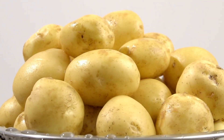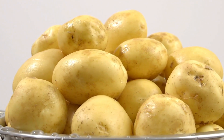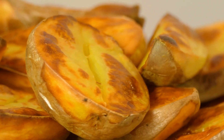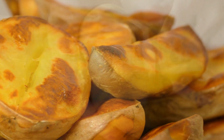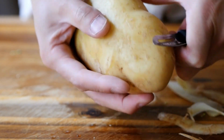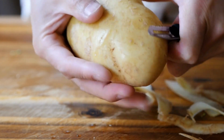1. Potatoes. Our first high-potassium food on the list is potatoes. Did you know that a medium-sized baked potato with the skin on contains more potassium than a banana? Potatoes are not only versatile, but also packed with nutrients, including potassium, which can help regulate blood pressure.